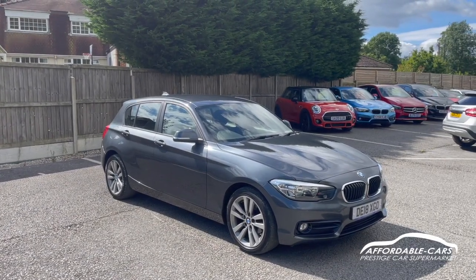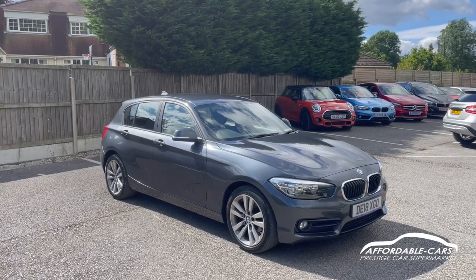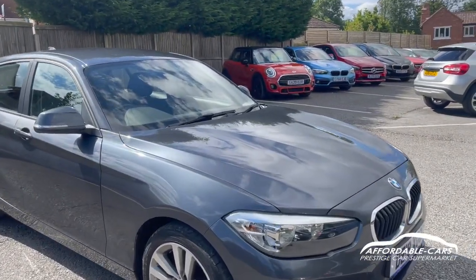Hi guys, today I'm going to give you a virtual walkaround on our freshly stocked BMW 118i. It's the 1.5 petrol and this is the Sport Edition finishing in this gorgeous mineral grey — really lovely paintwork, really nice grey colour.